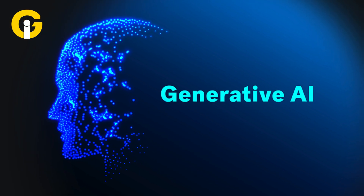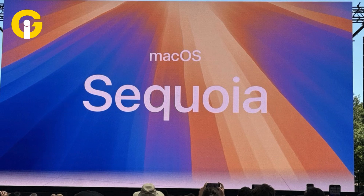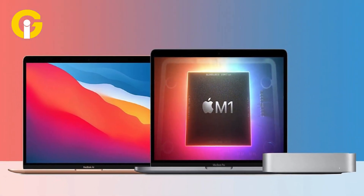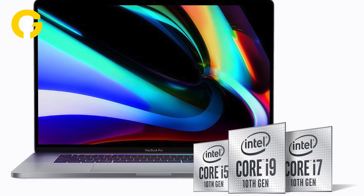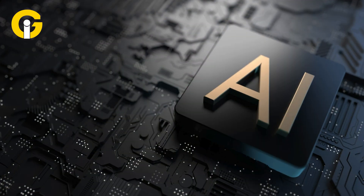To fully experience the generative AI features of Apple Intelligence in macOS 15 Sequoia, users need a Mac with an M1 chip or later. While late-model Intel MacBooks are compatible with Sequoia and can upgrade from Sonoma, they will not have access to these advanced AI features.